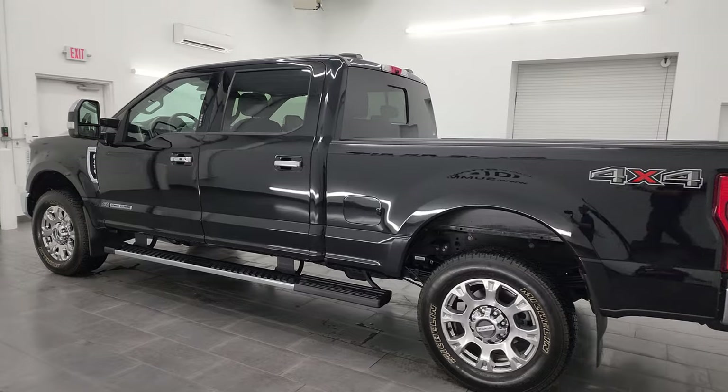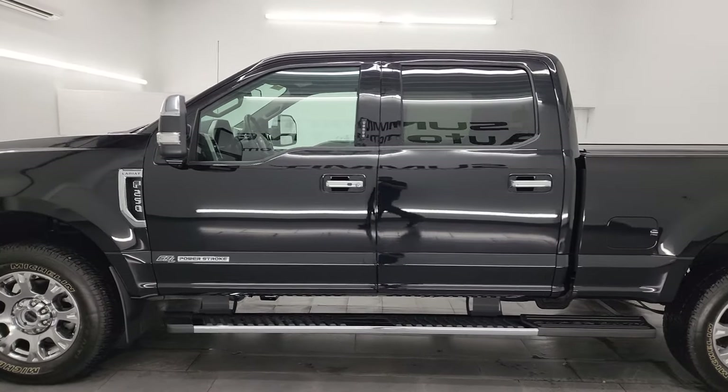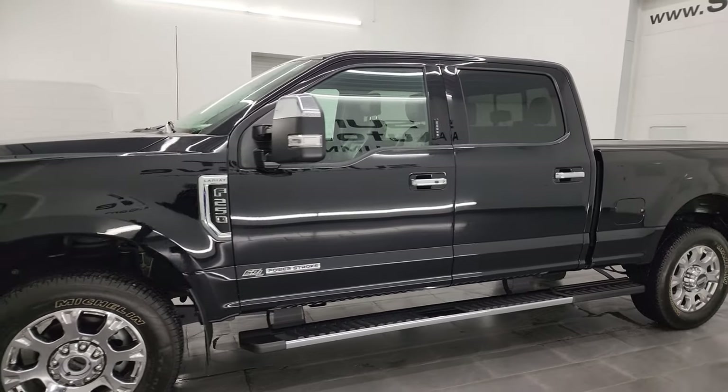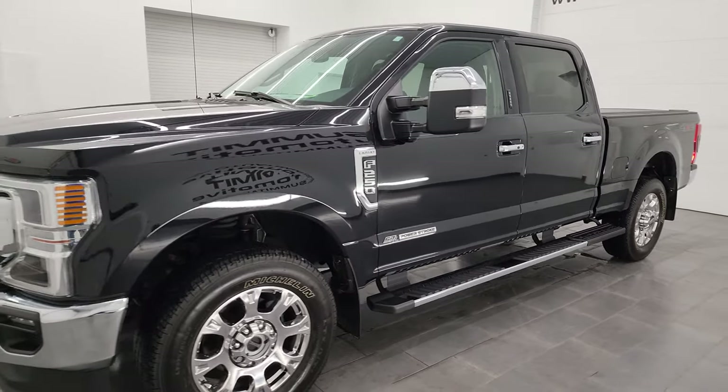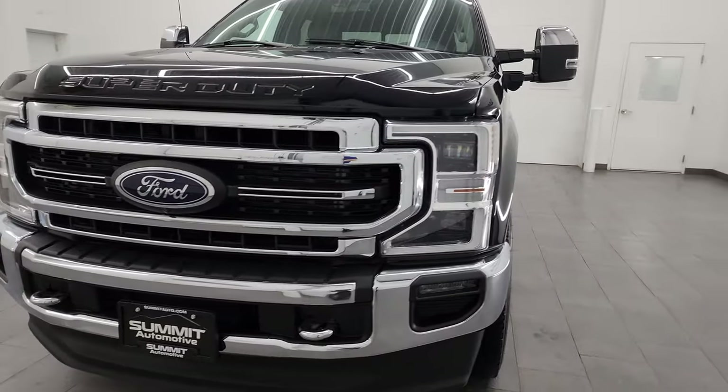This 2020 Ford F-250 has the 6.7-liter Power Stroke diesel engine. It puts out 475 horsepower and 1,050 foot-pounds of torque. It's paired up with the 10-speed automatic transmission.